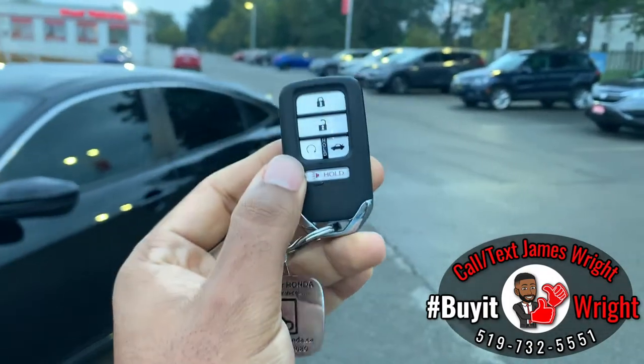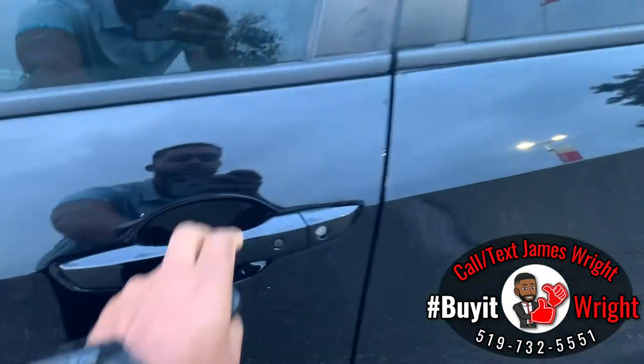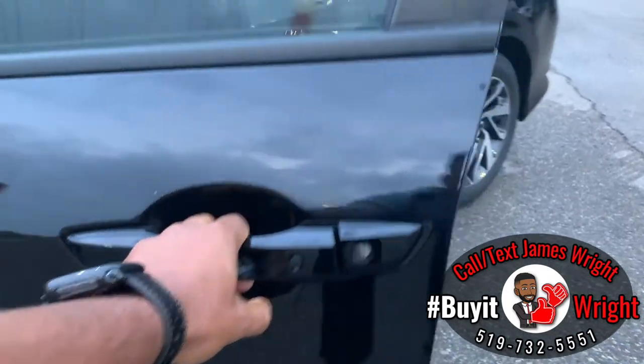You also have a remote engine starter on the fob. To get into the car, all you have to do is have the fob on you and grab the handle — it's going to unlock. If you want to re-lock the doors when you're walking away, just touch that little black pad there.